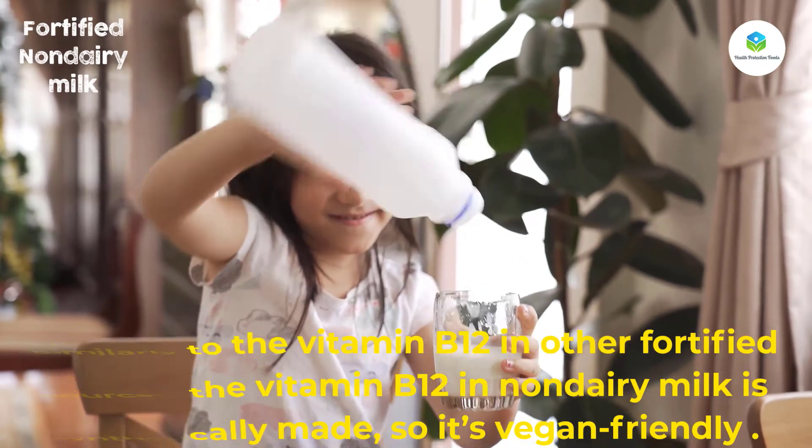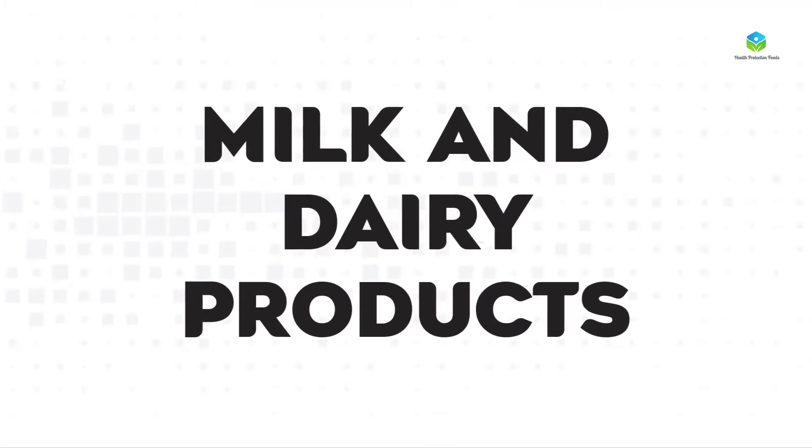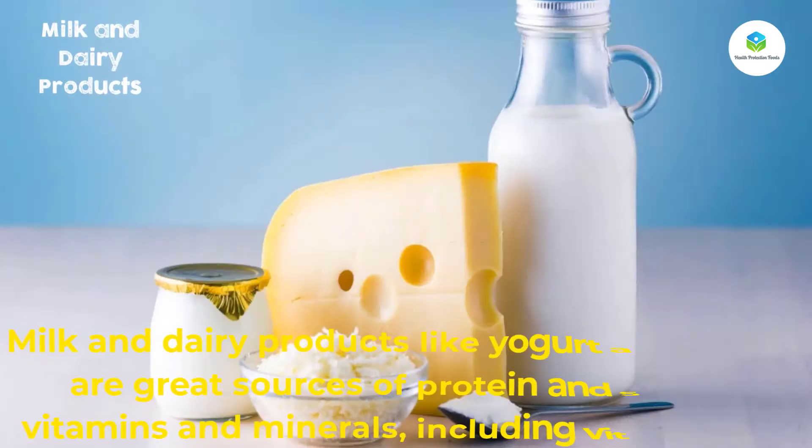The vitamin B12 in non-dairy milk is synthetically made, so it's vegan-friendly. Number eleven: milk and dairy products. Milk and dairy products like yogurt and cheese are great sources of protein and several vitamins and minerals, including vitamin B12.